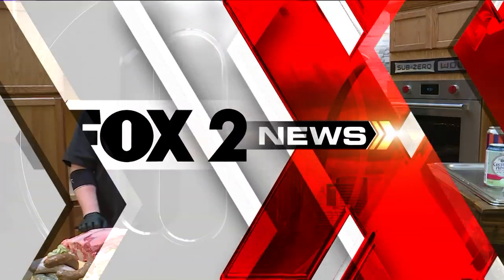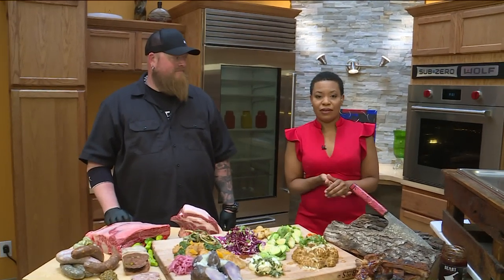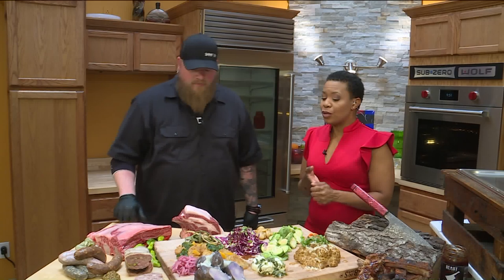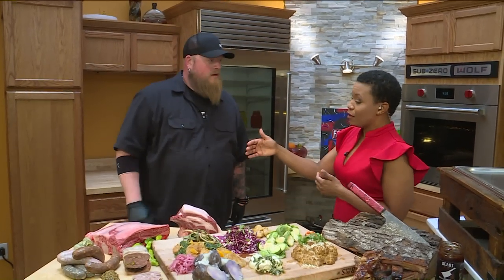We have David Sandusky here, owner and pitmaster for Beast Craft Barbecue and Beast Butcher and Block. Made a whole bunch of St. Louis residents happy very recently. You guys have a brand new restaurant in the Grove neighborhood. Your first one is over in Belleville.